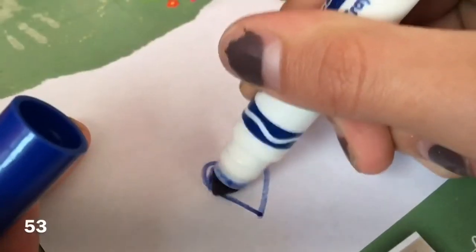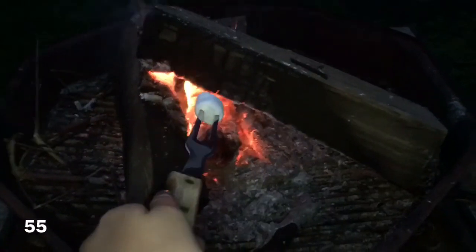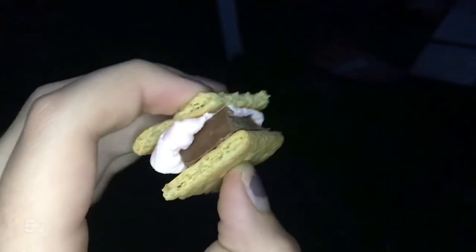Watch the sunset, catch fireflies, draw, collect seashells, roast marshmallows, burn marshmallows, make s'mores, stargaze or look at the moon.